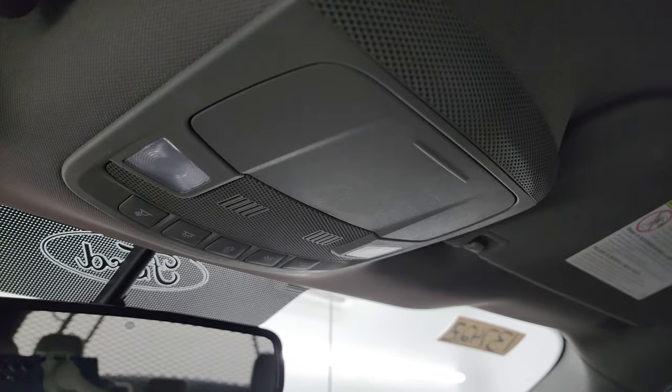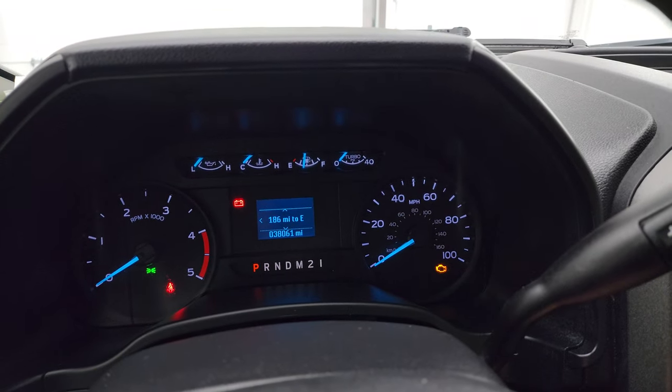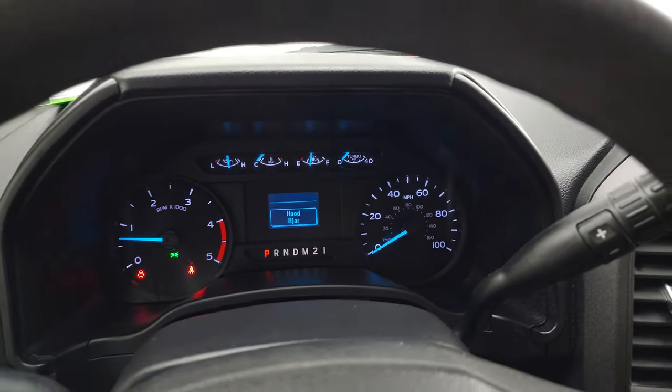No rips or tears on the seats. Once again, smells very clean inside this truck — I'd venture to say it's never been smoked in, and if it ever has, I can't smell it. It does have map lights. Let's start it up and take a look under the hood. Starts right up, no check engine lights or anything like that.